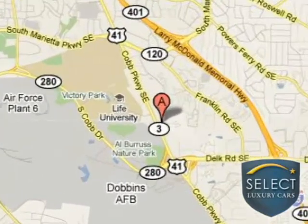You can find us off Highway 41 at 985 Cobb Parkway South in beautiful Marietta, Georgia.